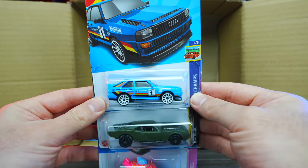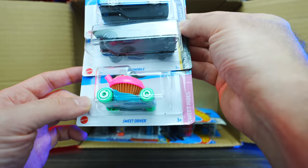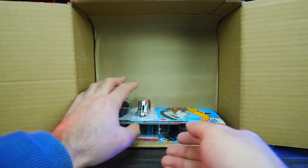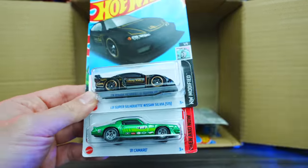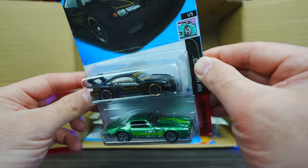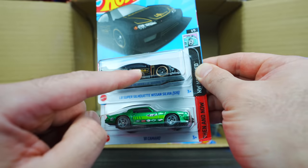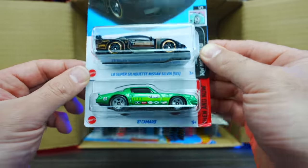We've got the 84 Audi Sport Quattro in a new blue color. We've got the Batmobile and the Sweet Driver — check out the Sweet Driver, looks like a new color variation. We've got the Honda Civic Custom. Check out the LB Super Silhouette Nissan Silvia S15 in black with gold trim — that is fresh looking. Even look at the Liberty Walk logo on the side, blacked out wheels with the gold chrome. Very nice car.